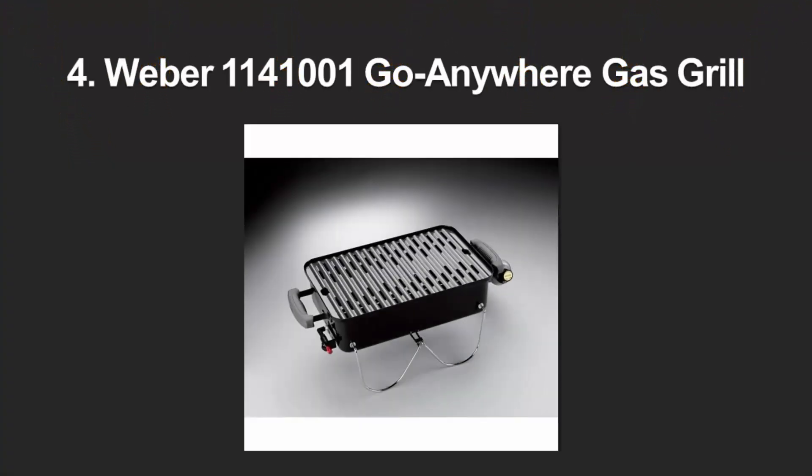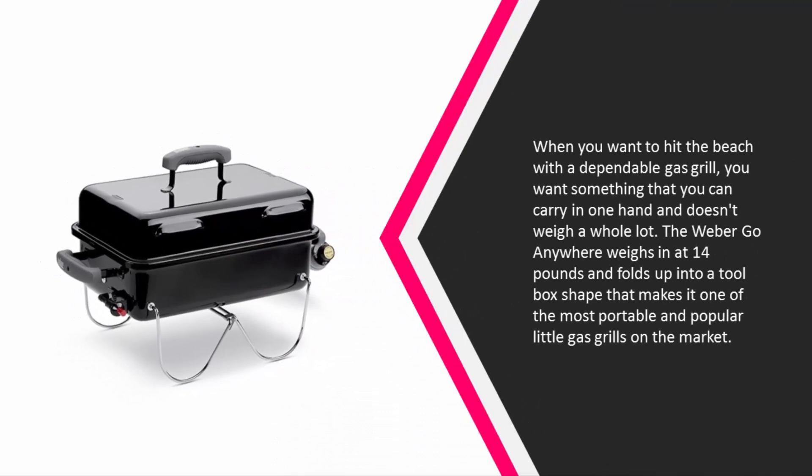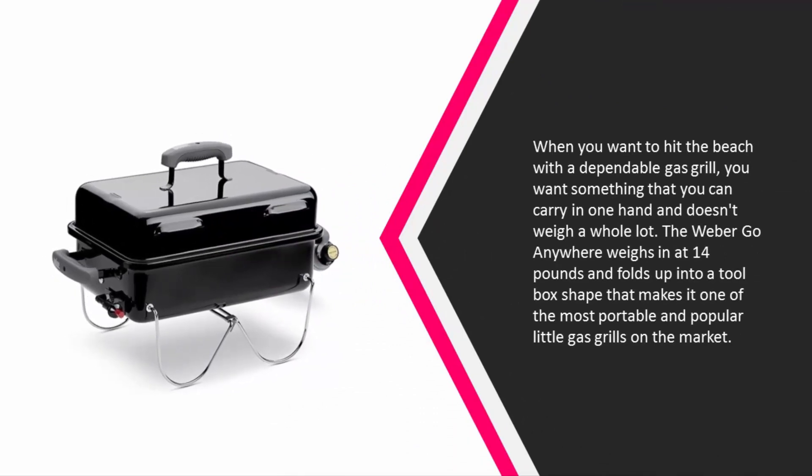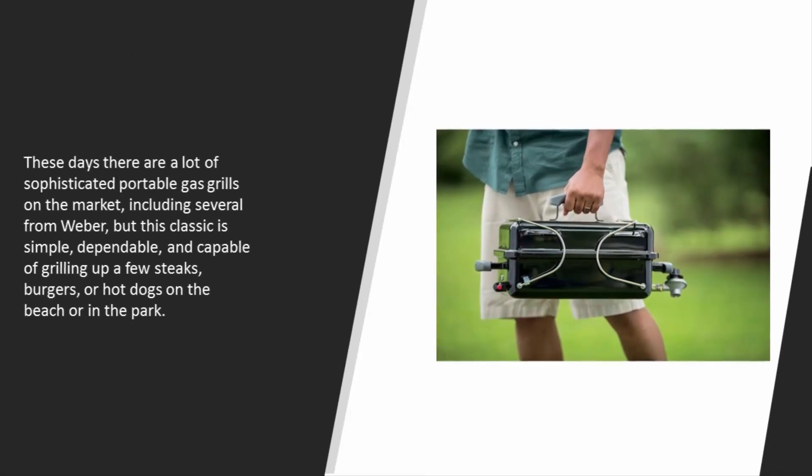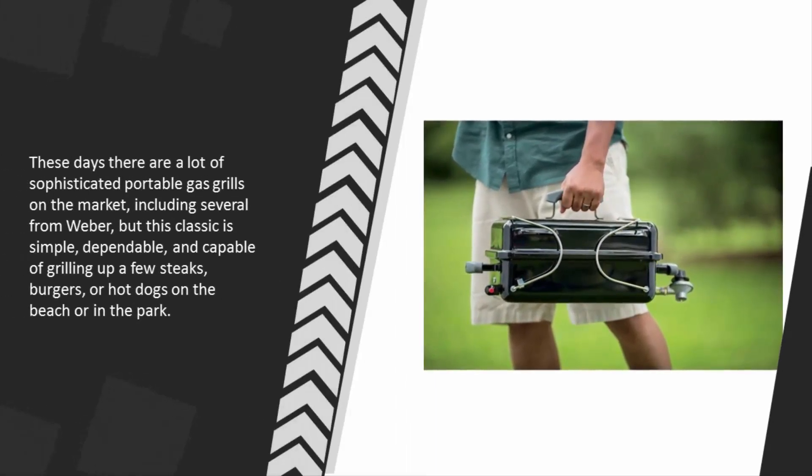At number four, when you want to hit the beach with a dependable gas grill, you want something that you can carry in one hand and doesn't weigh a whole lot. The Weber Go-Anywhere weighs in at 14 pounds and folds up into a toolbox shape, making it one of the most portable and popular little gas grills on the market. This classic is simple, dependable, and capable of grilling up a few steaks, burgers, or hot dogs on the beach or in the park.